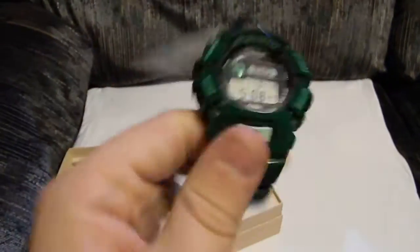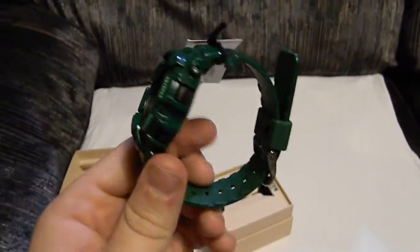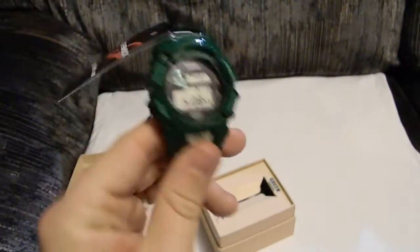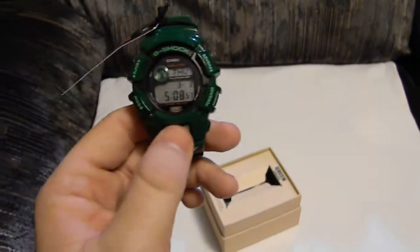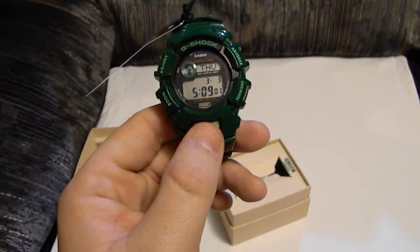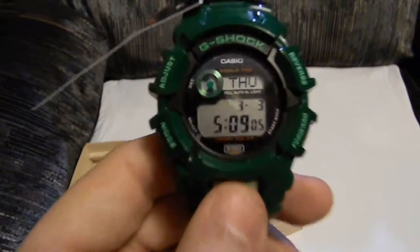Pretty cool watch, I like it. It's my favorite color, so I really like this watch. It's a limited edition, powered by natural light. Pretty nice watch. It's the G2300 GR-3. Good watch — go ahead and check it out.